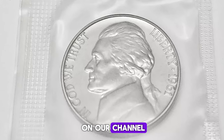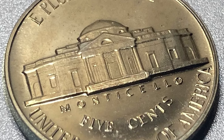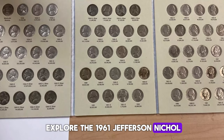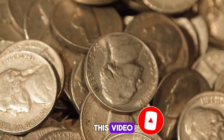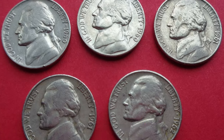Welcome to another video on our channel, where we delve into the fascinating world of numismatics. Today we're going to explore the 1961 Jefferson Nickel, a coin that holds a unique place in the hearts of collectors. Whether you're a seasoned numismatist or just starting out, this video will provide you with everything you need to know about this intriguing coin. Let's dive in.